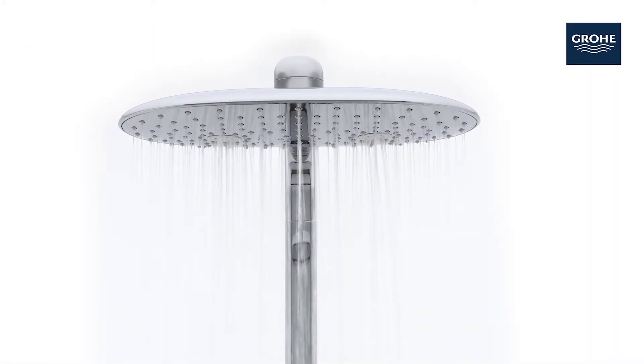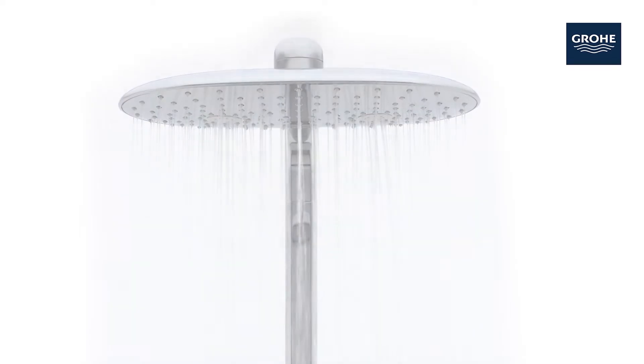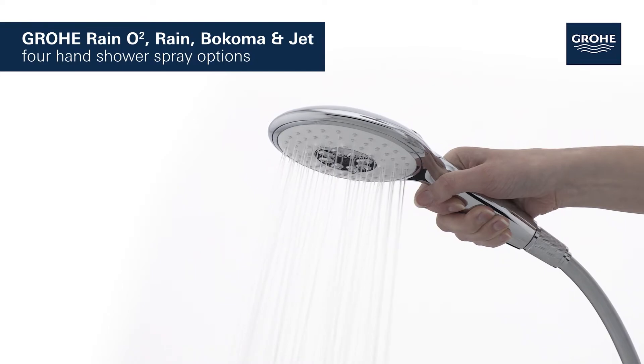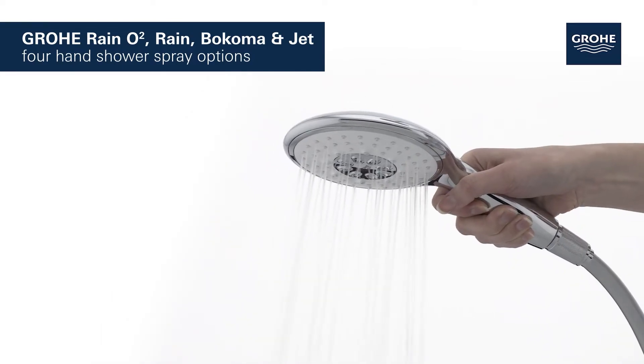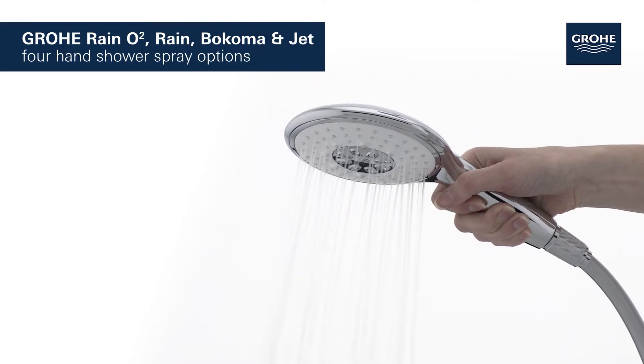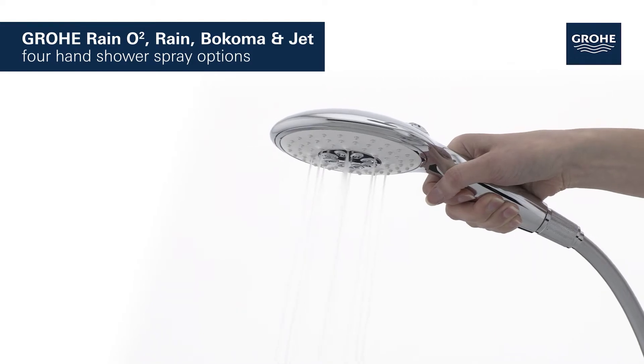The extra-wide oval head shower envelops your whole body in a soothing water flow, and the hand shower offers a choice of four different spray patterns: the Light as Air GROHE Rain O2, the Soft Rain, the Luxurious Bokoma, and the Powerful Jet Spray.